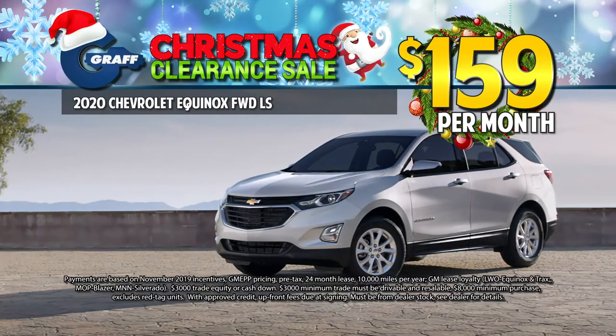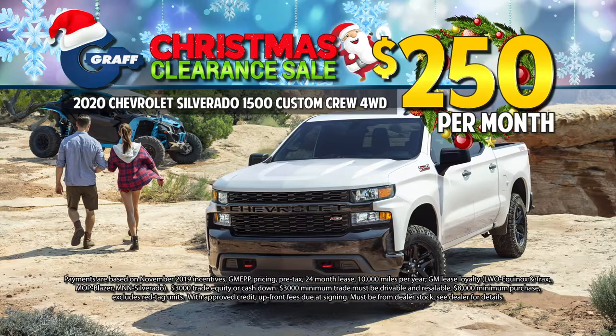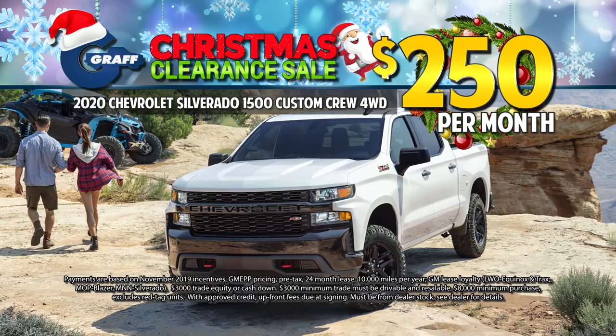Drive a 2020 Equinox for just $159 a month, or a 2020 Silverado Custom Crew Cab for only $250 a month.